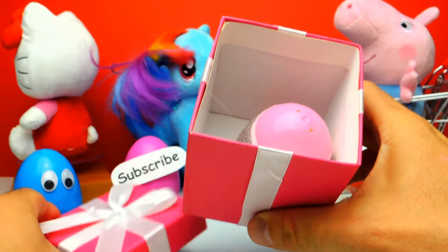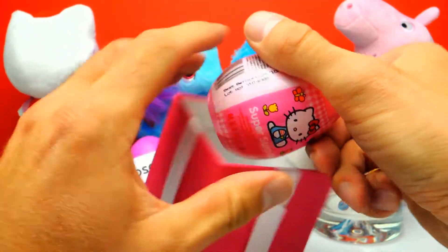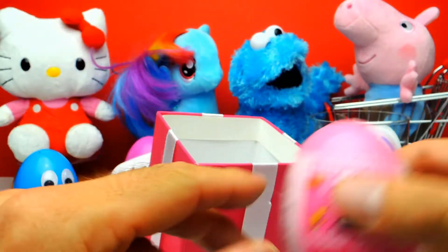Hey everyone, Crazy Toys here. My name is Gunnar and today we have lots of surprise toys. But first let's have a look inside this pink box. And yeah, there is a surprise egg inside.